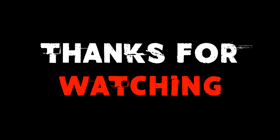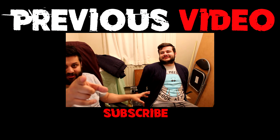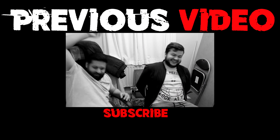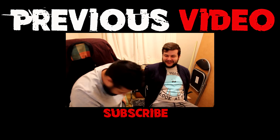I hope you guys enjoyed this video. Make sure to like, comment and subscribe. Stay tuned for more good videos coming soon. Woof woof. Bye.